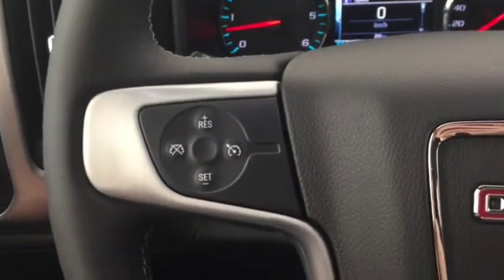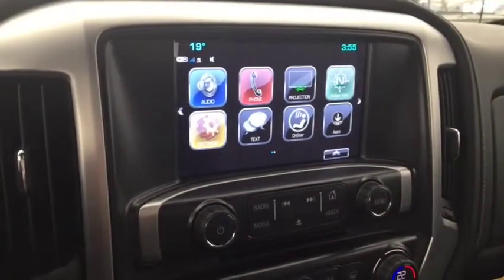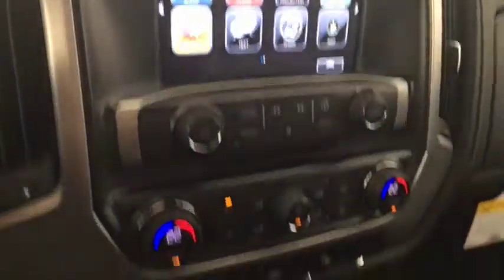On the steering wheel we have cruise control, Bluetooth capability, media controls, screen display with AM FM radio, Sirius XM radio, rear vision backup camera, CD player, dual climate controls, comfortable seating for six, and much more.